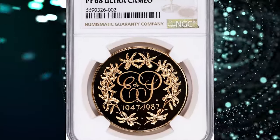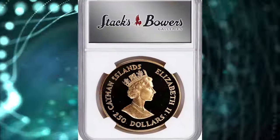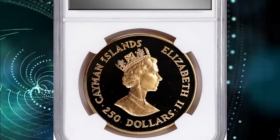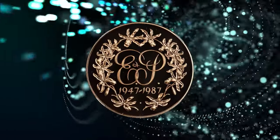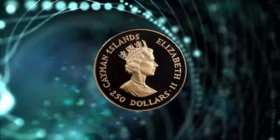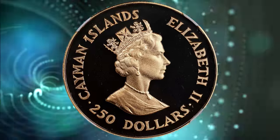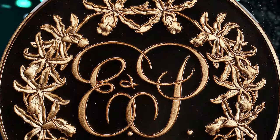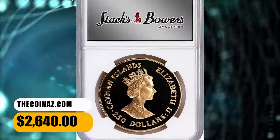Number 2: the 1987 Elizabeth II gold proof $250 from the Cayman Islands, graded as PR68 Ultra Cameo by NGC. According to Stack's Bowers, this is a very rare type that commemorates the 40th wedding anniversary of Queen Elizabeth II and Prince Philip. Incredibly reflective and fresh, this large gold piece would be an outstanding addition to any collection of modern world gold issues. It was sold for $2,640.